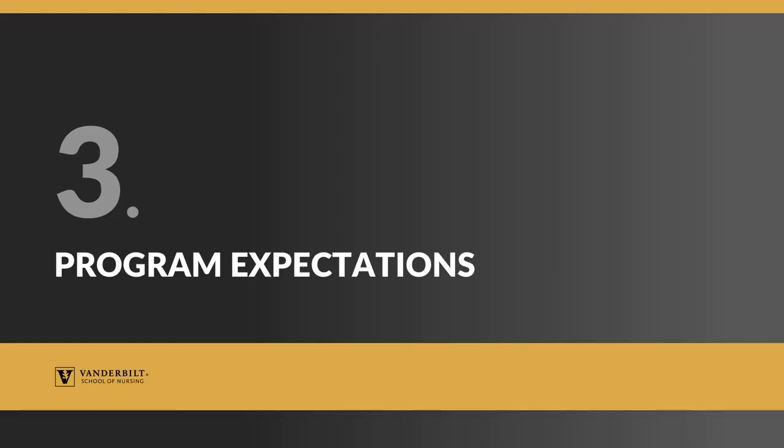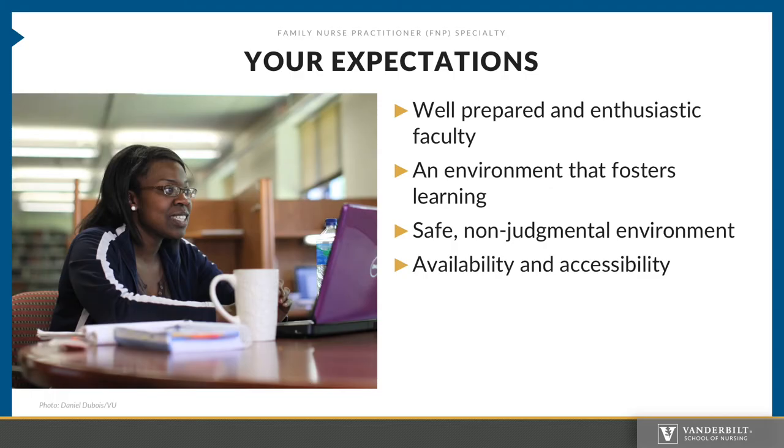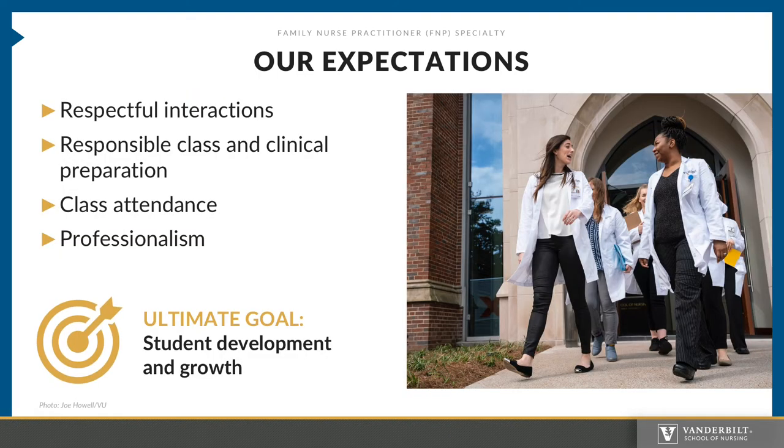Here are a few expectations we have of you for the program. As a student, you should expect well-prepared and enthusiastic faculty. You should expect an environment that fosters learning, that is safe and non-judgmental, and faculty that are available and accessible to you. We, as faculty, expect respectful interactions, responsible class and clinical preparation, class attendance, and professionalism. Our ultimate goal for you is your development and growth as a novice FNP.